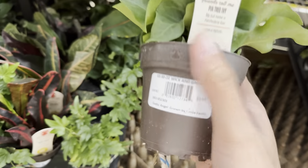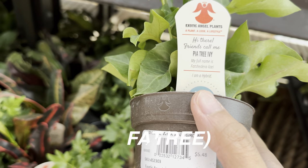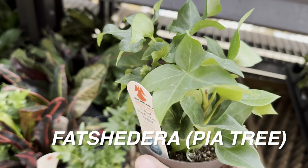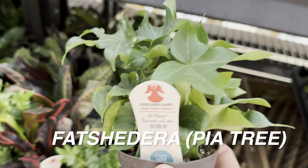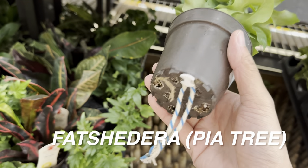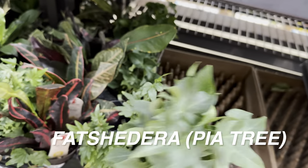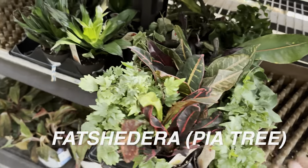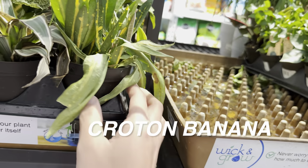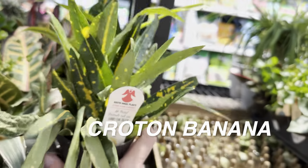Then we have a Fatshedera here for $5.48. It looks like an ivy or Hedera Helix but it is not — it's considered a Pia tree. I like the variegated version. The care tips are similar to Hedera Helix, although it's not as spider mite prone. You can see this one is root-bound and happy. Sadly, this Croton Banana here is either dehydrated or didn't like all that cold weather.